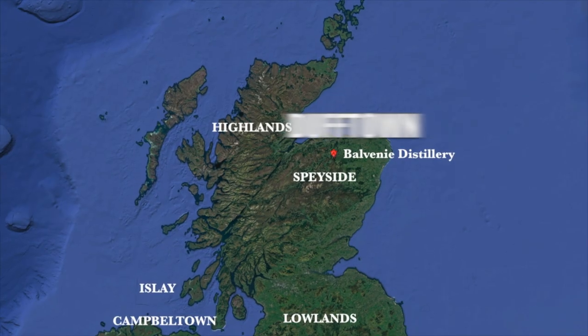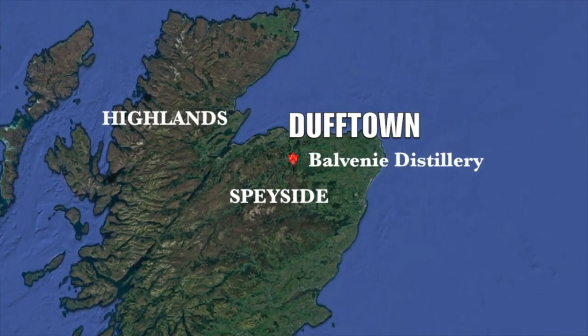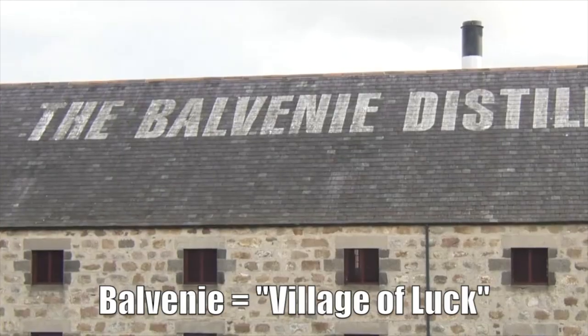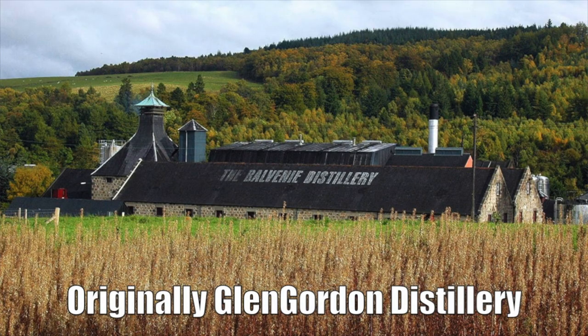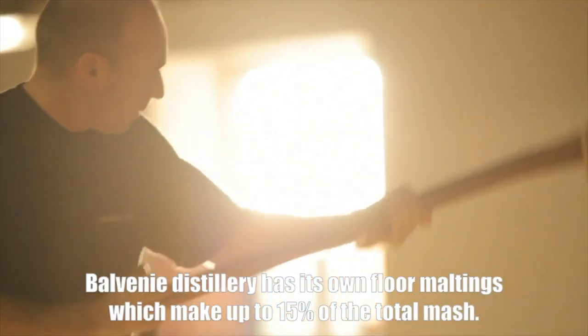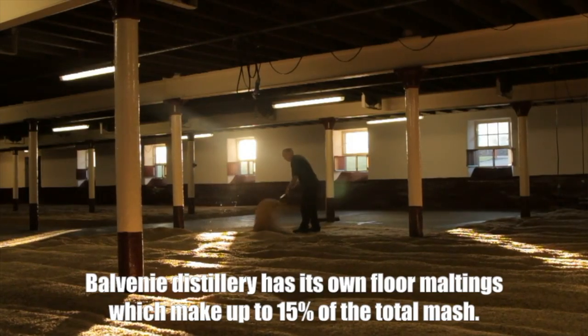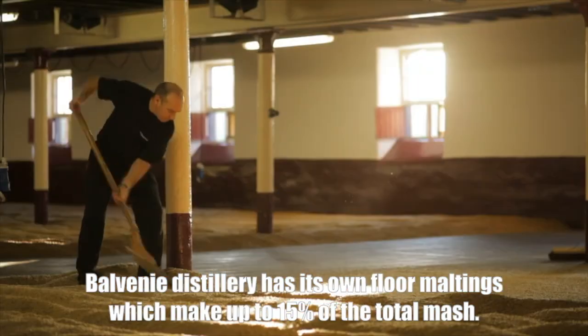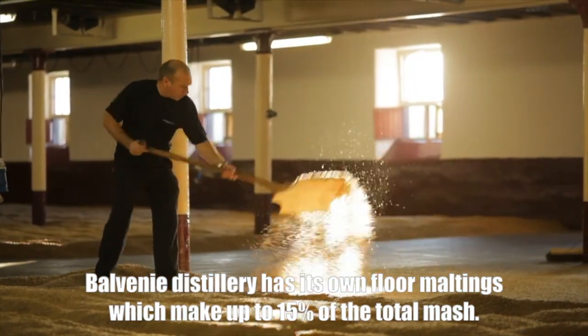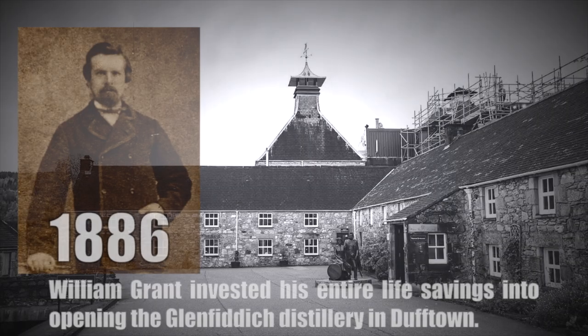Balvenie Distillery is located in Dufftown in the Speyside region of Scotland. The name Balvenie means 'village of luck.' The distillery was originally known as Glen Corden. It took the name of the huge ruined castle, Balvenie, which was located next door. Balvenie Distillery is one of the few distilleries in Scotland that does its own floor maltings, which make up about 15% of the total mash.